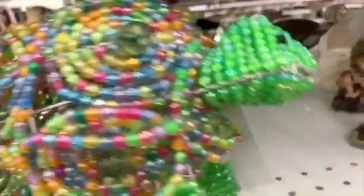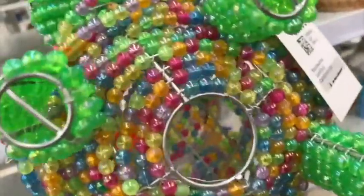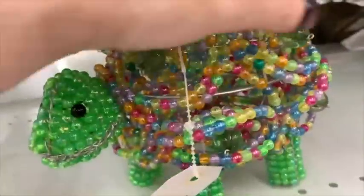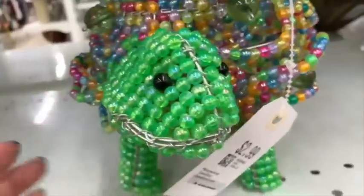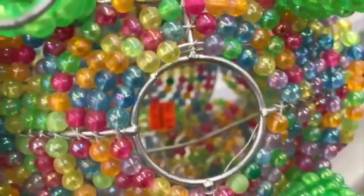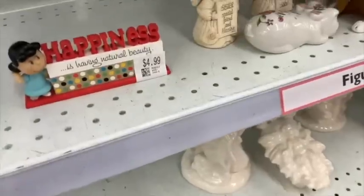I also like to pick up things I have never seen before — things that are very unique. This one ticks multiple boxes: it's a figural item, it's a turtle, clearly, and I've never seen anything quite like this before. So this would definitely fall into that category of something you might not find for your turtle-loving friend anywhere else.